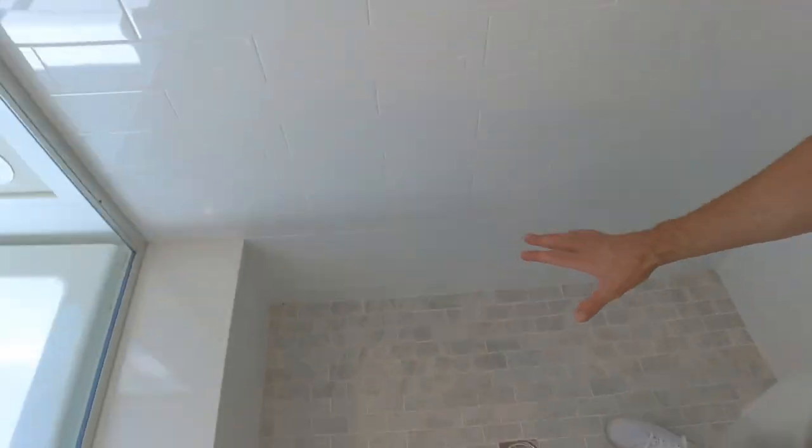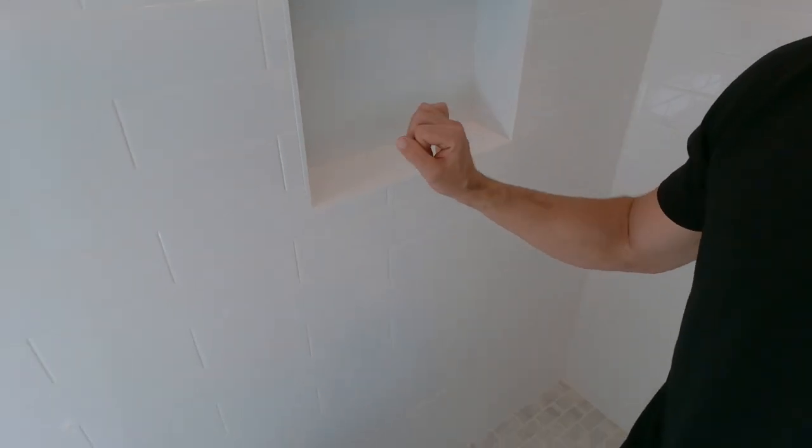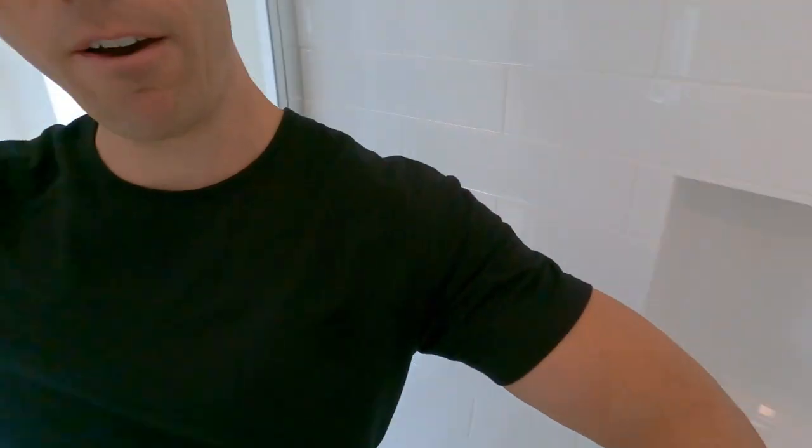Let's talk about the amount of elbow room that you have in this primary bath. Look at this shower — the shower pan is amazing. Look at that tile, your little soap niche here. Tile goes all the way to the ceiling. I like that, but I just like the amount of space that you have in here. My elbows are spread out and I'm not hitting anything.